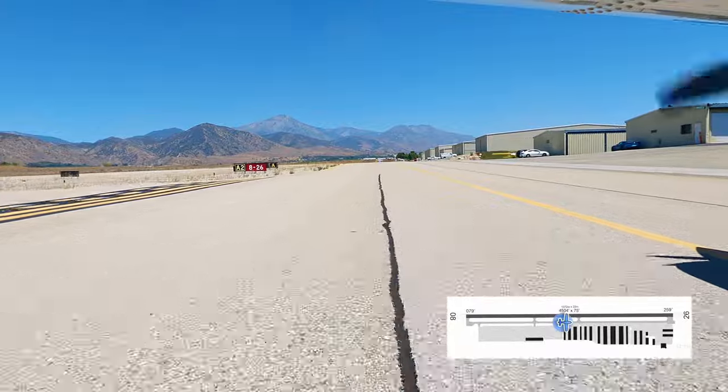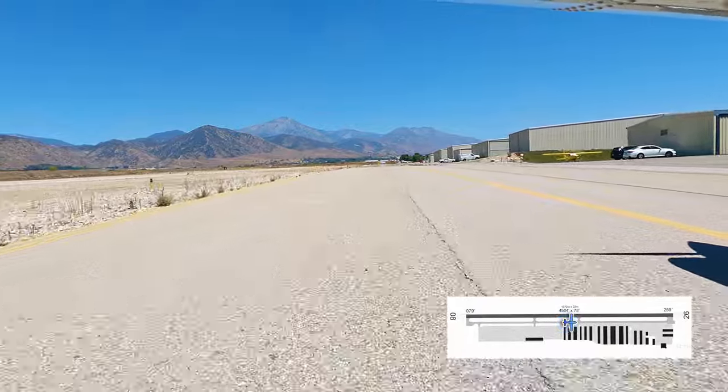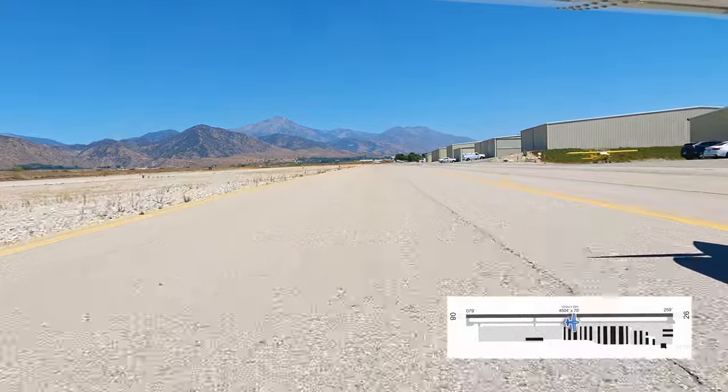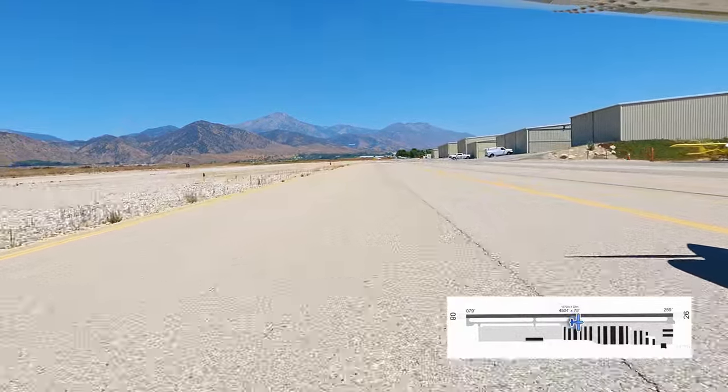I had read somewhere — probably on ForeFlight, I can't remember — that you can ask San Bernardino tower on the ground for permission to transition their airspace. Yeah, that's not true. Ask me how I know.